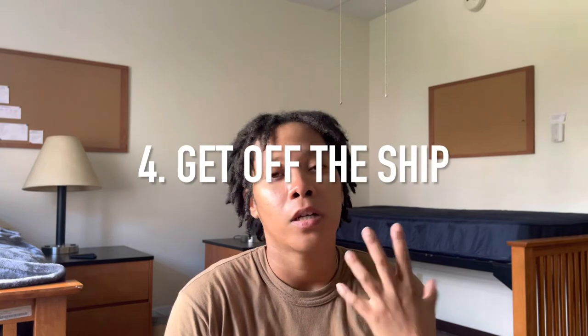Tip number four: get off the ship. When I say that, I don't mean jump off at port — don't do that. But when you have port calls, it is important that you get off the boat. You're probably like, I don't want to spend money. I know plenty of people that went out and only spent maybe $50 just to get food and have drinks with some friends. Or there are options to go on tours and explore the city, because normally you're on a boat for 30-plus days before you get off to visit a country.